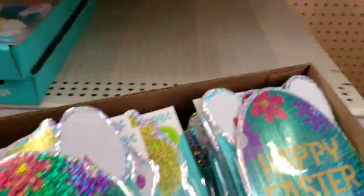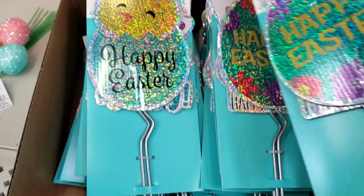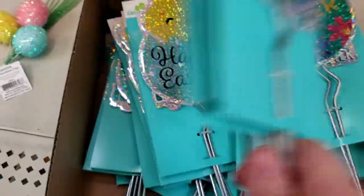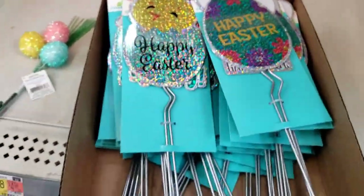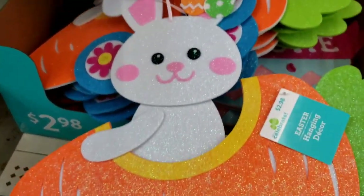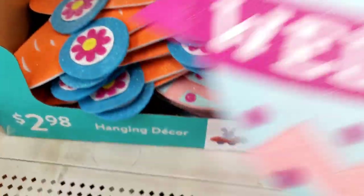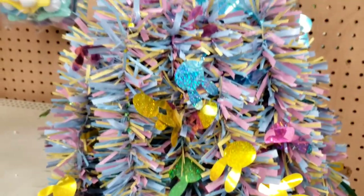There's a couple different kinds. Happy Easter. I think those are the two. Look at this cute little foam bunny and his little carrot car — it's $2.98. A little chick, it says welcome. Bunny garland. So much of this now is at Dollar Tree. It says $2.98.